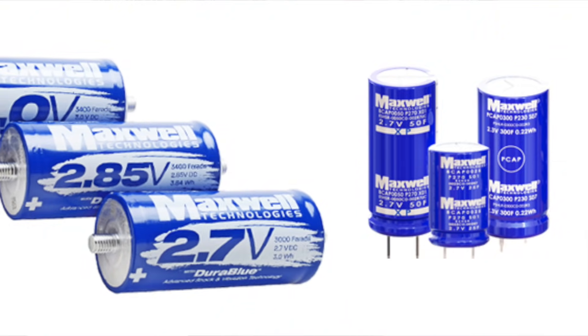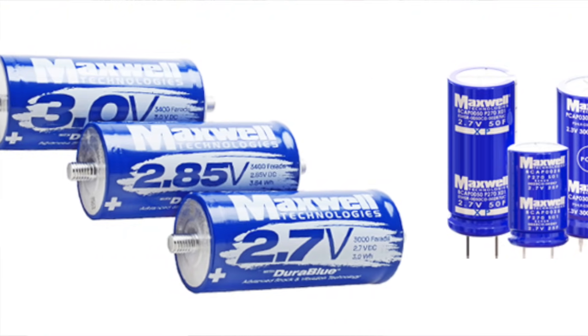Now why was Tesla interested in Maxwell Technologies? Well, they have been for many decades producing supercapacitors for a whole bunch of different use cases.